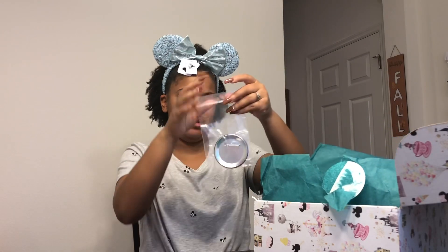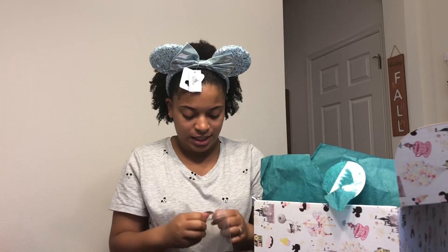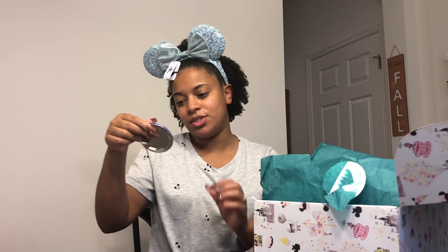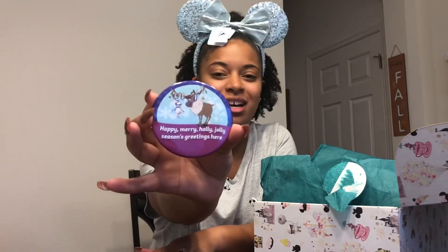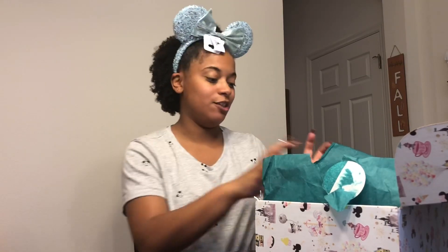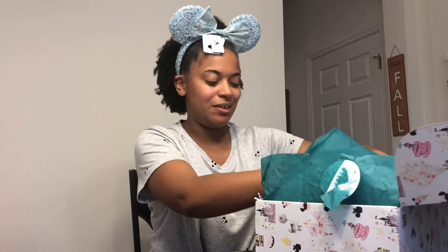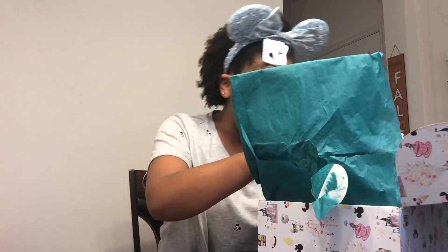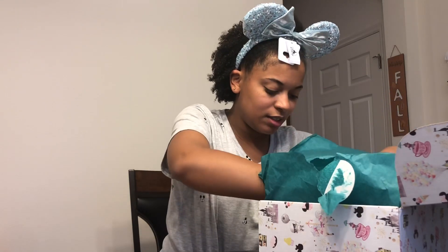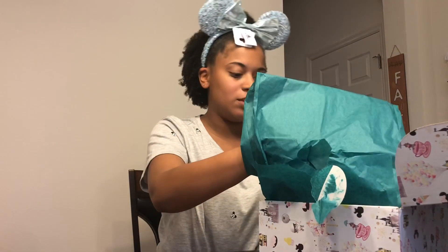We got another button! It says 'Happy, Merry, Holly, Jolly, Season's Greetings' and it is Sven and Olaf — how cute is that! So definitely a Frozen theme box. I'm excited — I didn't think I would get a theme box already in my second box. I think that should be everything. Some more cute little fall confetti in there.